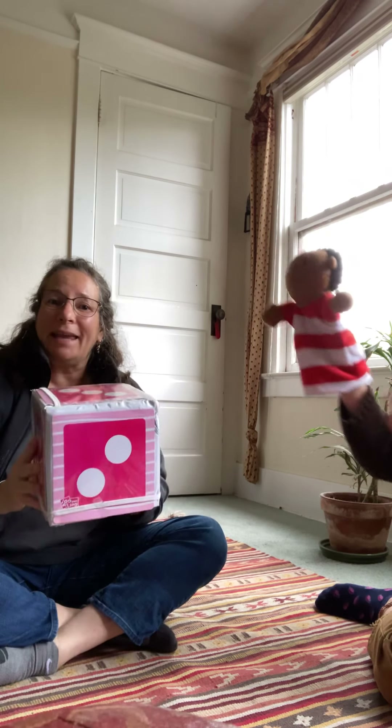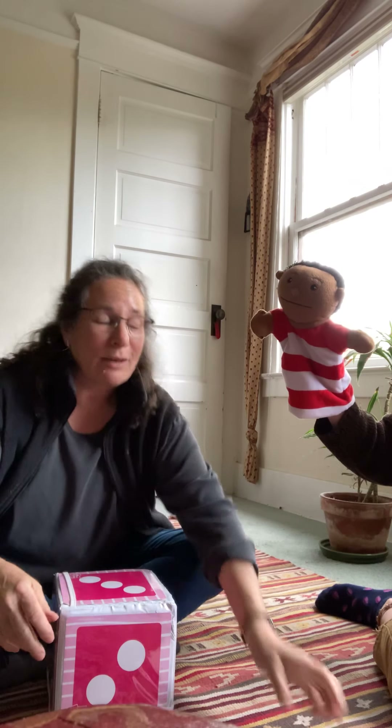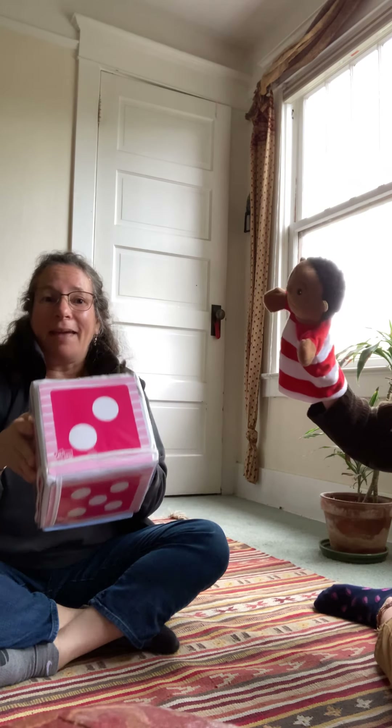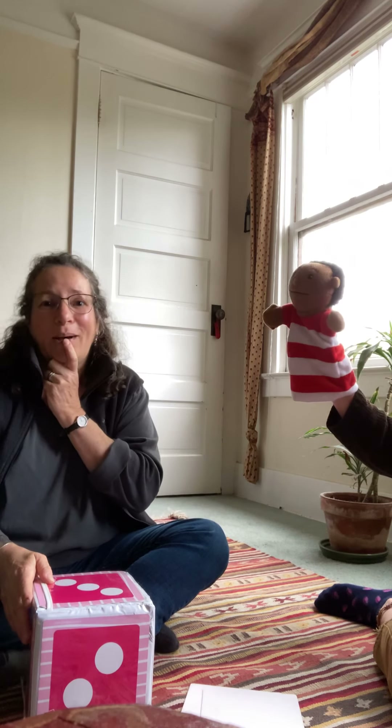So we're gonna play a game. I have some cards here. I'm gonna put them face down and Charlie and I are gonna do some turn-taking — we're gonna roll the die and then we're gonna see how many times we have to do what it says to do on the card.